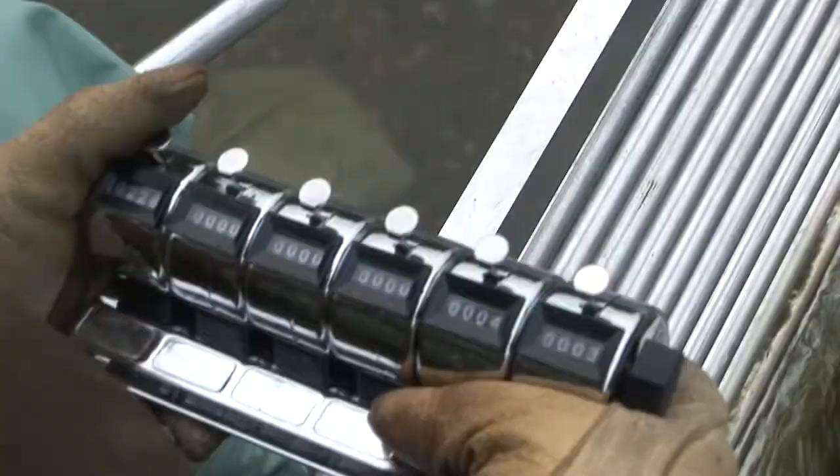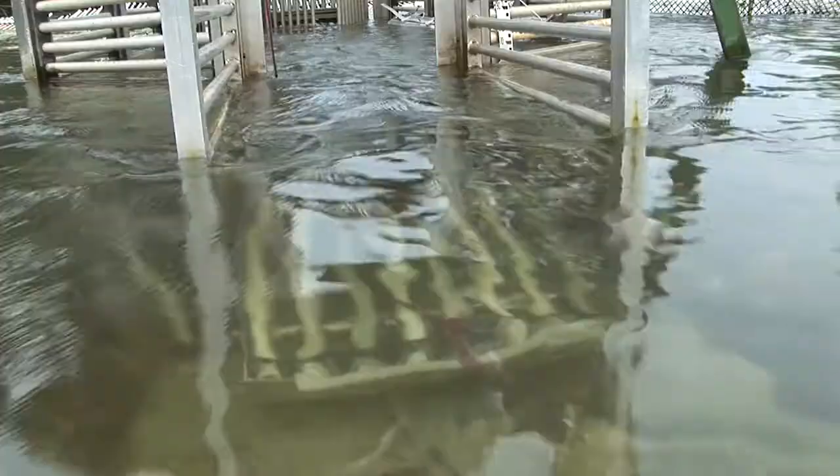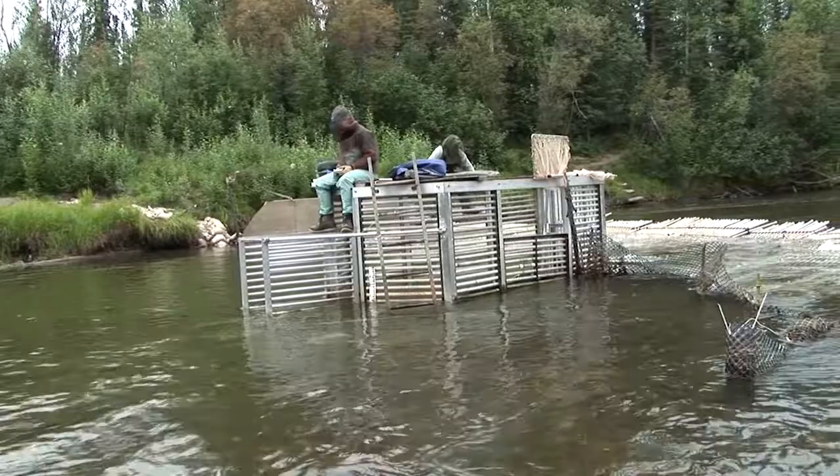Refuge biologists conduct a lot of research to provide the information needed to make good resource decisions and to maintain sustainable, healthy ecosystems and wildlife populations. The refuge is difficult to get around in — mostly by air or by the rivers — and there's not much evidence of human impact on it. So it's a very good place to look at boreal forest systems and how they might be changing through time.